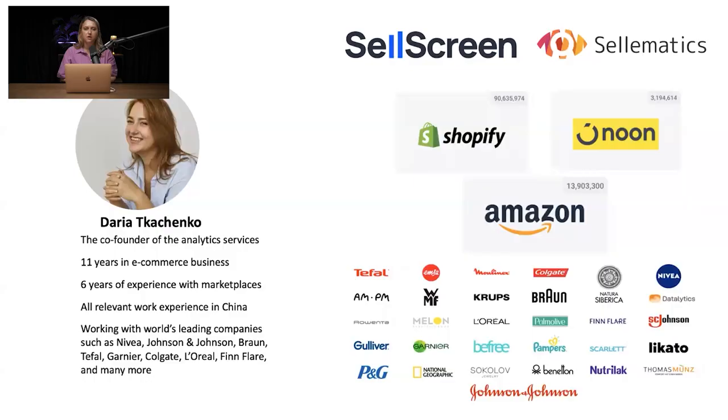Hello, I'm Daria, co-founder of Selematics and SalesScreen.io. They are the only tools in the market which focus on marketplaces and retailers' data. They've worked with both enterprise clients — companies such as Johnson & Johnson, Procter & Gamble, and many more big clients — as well as merchants, including many beginners and existing sellers.